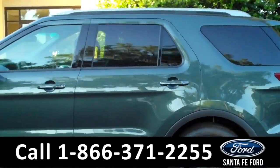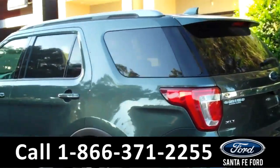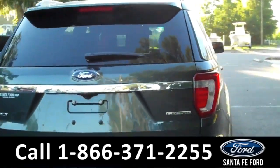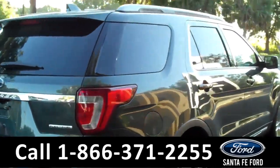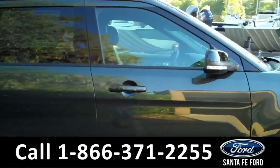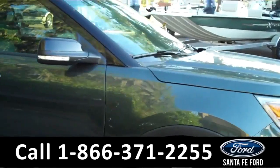It features fog lights at the front, roof racks at the top, alloy wheels, solar tinted windows, remote keyless entry, and a keypad door lock. Remember that you can view the window sticker of this vehicle online at SantaFeFord.com.